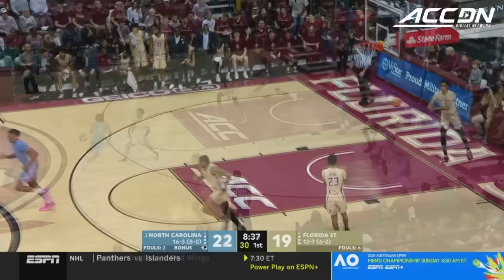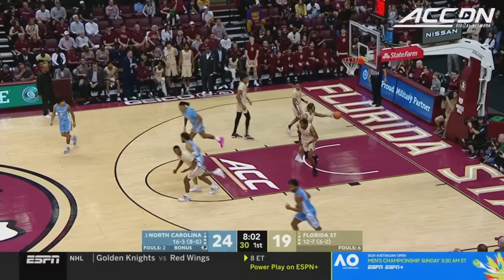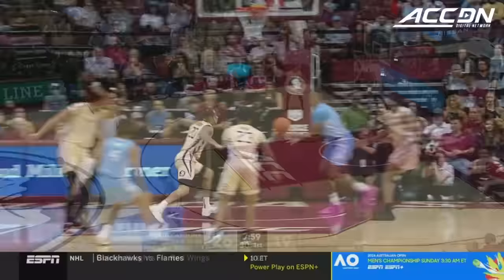Davis passes up the three, Baycott couldn't catch. Davis on the cut, Davis on the floater — it's beautiful. He's got the best float game in the ACC. R.J. Davis. Such a good basket cut and a scoring cut.